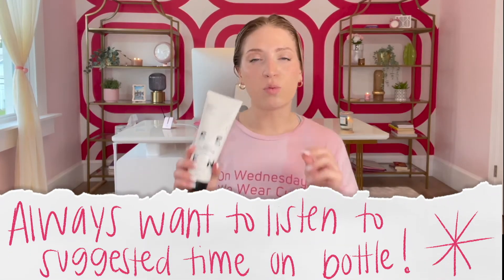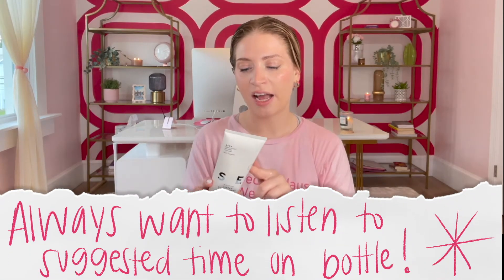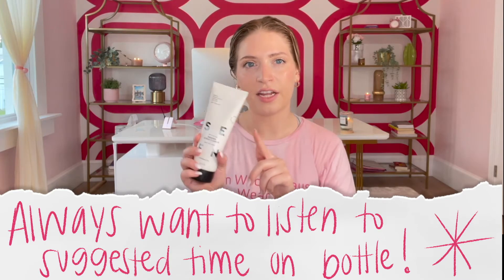After it is brushed through, I'm just going to twirl it into a knot, take an alligator clip or just some type of clip — it doesn't have to be an alligator clip — and do that. You always want to listen to the time allotted on the bottle. This deeper conditioner is good for two to three minutes or five to ten minutes. Always listen to the bottle: if it says five to ten minutes, do not leave it in for 20 minutes, do not leave it in overnight.